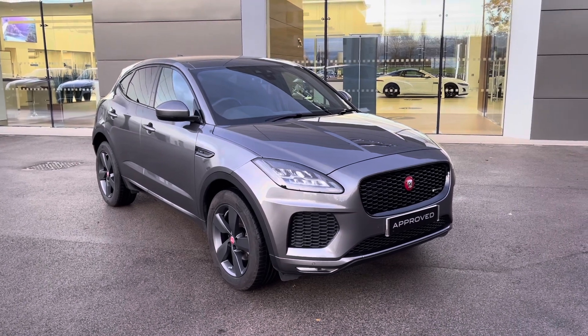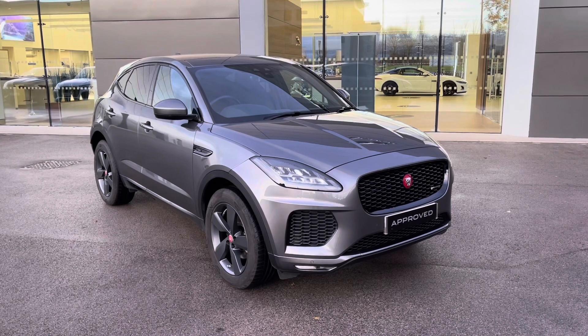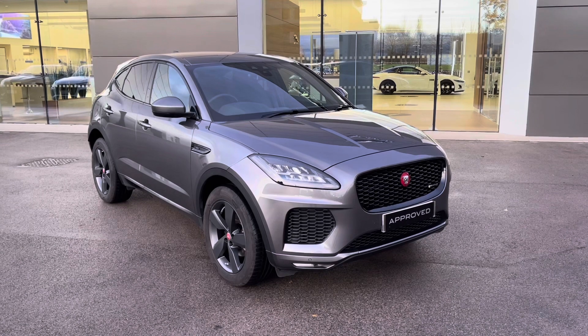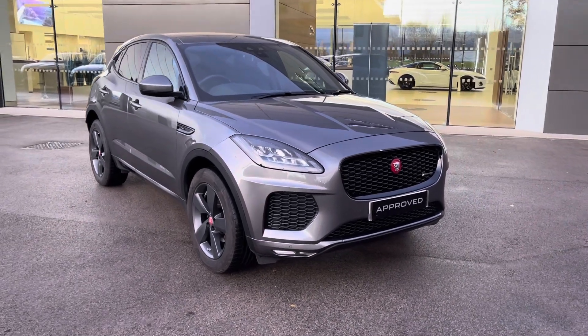With this being an approved used vehicle, it will come with a minimum 12-month manufacturer warranty and 12-month roadside assistance. Additional benefits are also included. If this vehicle does interest you, please get in touch on 01270 864 386.